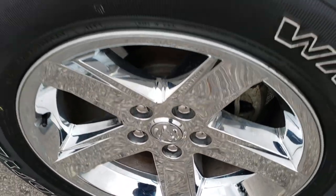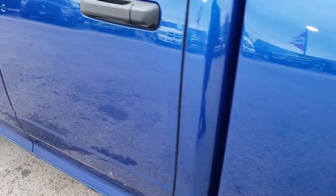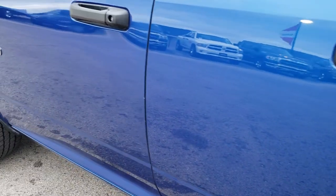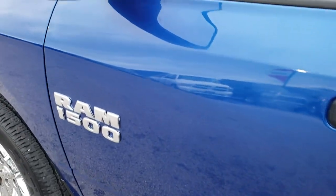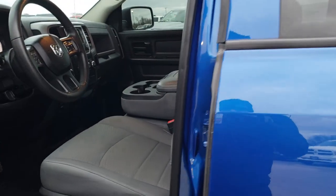You can make a smart buying decision from the comfort of your own home. Passenger rim, no scuffs or scrapes. Very, very clean down this side of the truck. It does have power heated mirrors. This is, of course, the Express package.